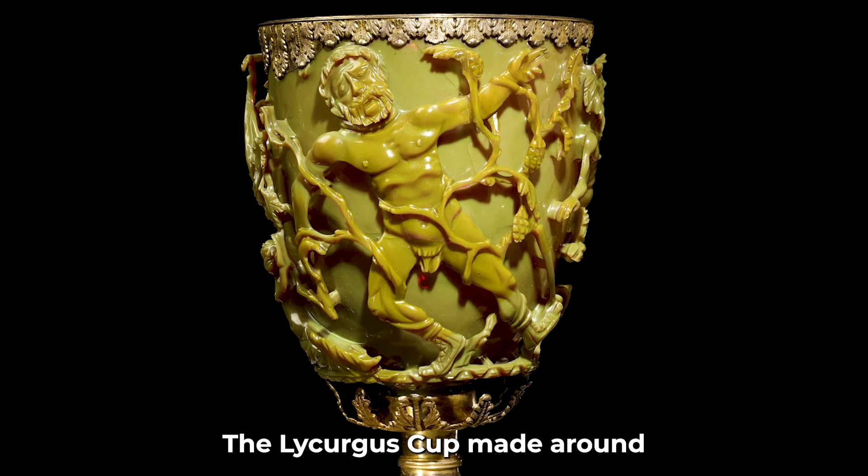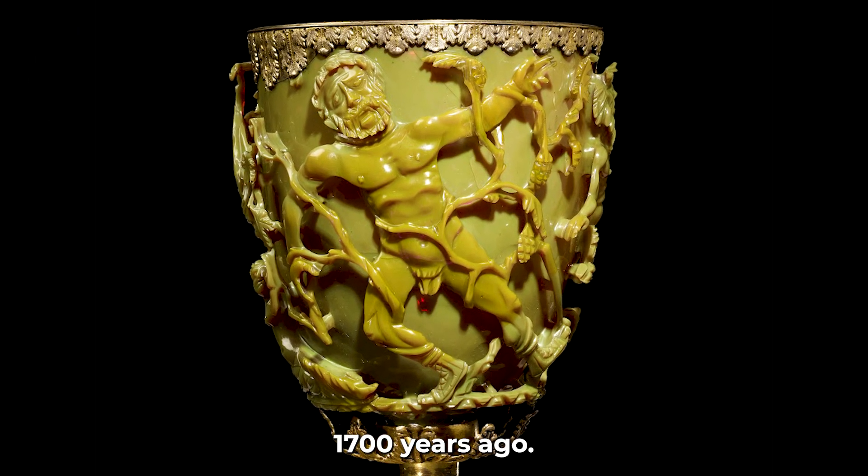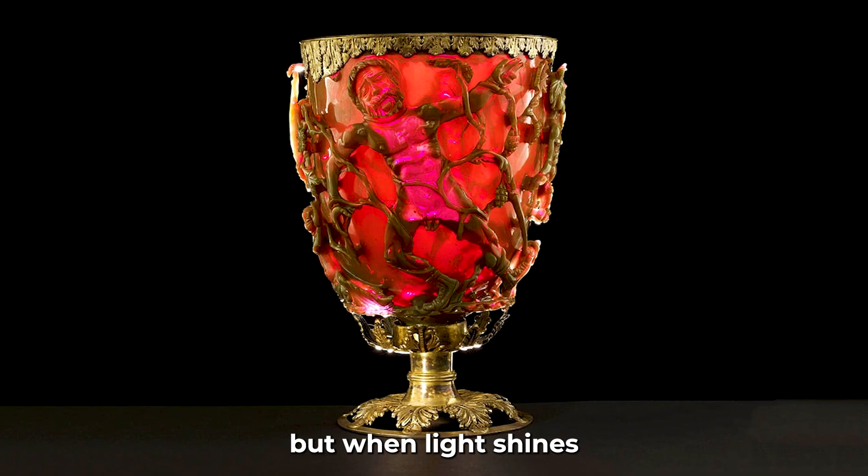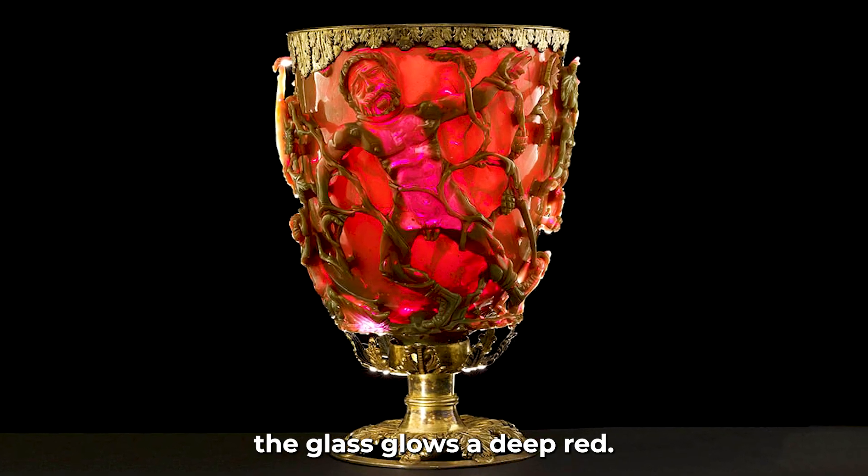The Lycurgus Cup, made around 1,700 years ago. In normal light, the cup looks green, but when light shines through it, the glass glows a deep red.